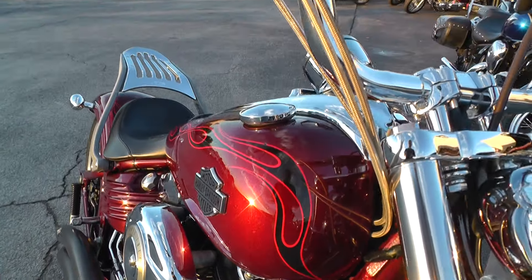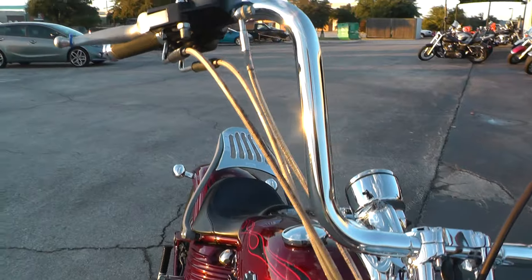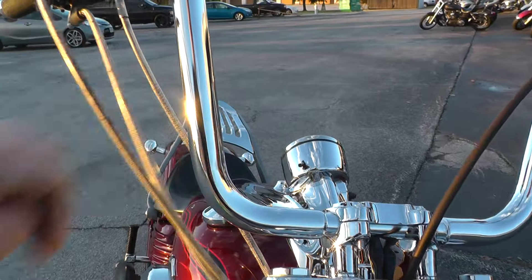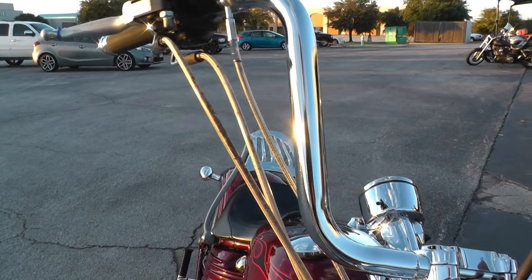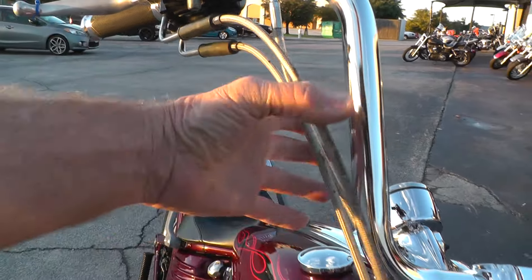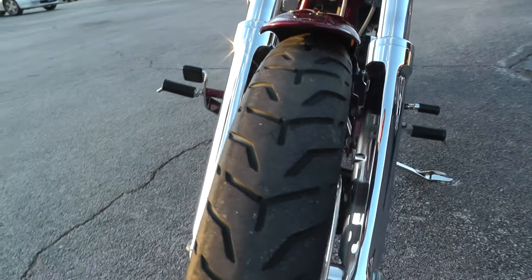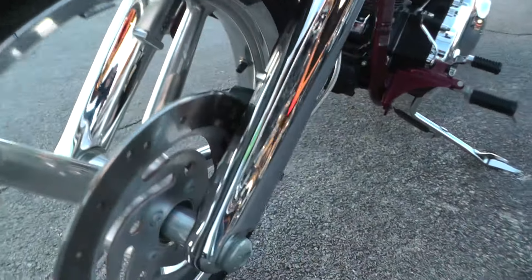It's got a set of Mini Apes — looks like about 12 or 13 inch. They're the chubby bars with through-the-bar wiring. Got steel braided cables on it, a really good tire on the front, and a chrome front end.